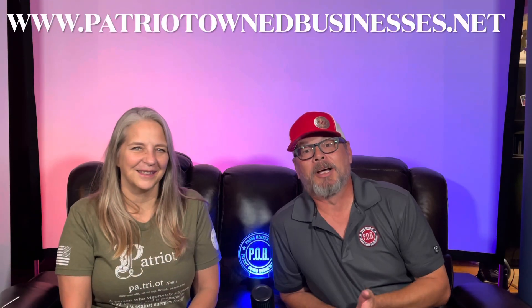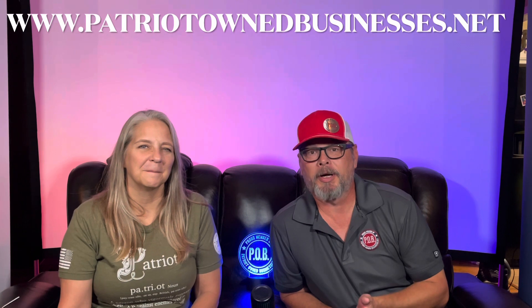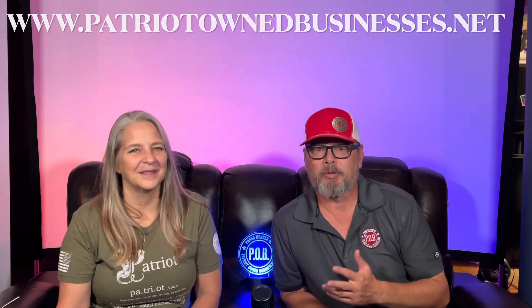Hey everybody, it's Tim. I'm the founder of Patriot Owned Businesses, and today we're going to do a review for you. I have a special treat — my co-founder Shannon is here with me to help go over this review. We're going to keep it short and give you a bunch of good information. What we're reviewing today is Broken In. Make sure to check out all their contact information below, like their social media, and let them know you're a member of Patriot Owned Businesses — P.O.B.